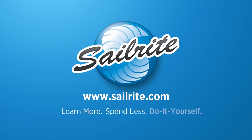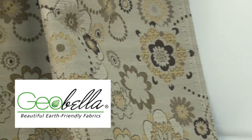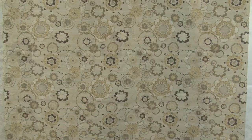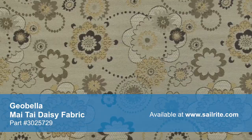This video is brought to you by Sailrite. Geobella Mai Tai Daisy Fabric is a beautiful outdoor cushion fabric from Pfeiffer. Geobella Fabric is an earth-friendly outdoor fabric that is made of 100% Olfen yarns and recycled from post-industrial waste.